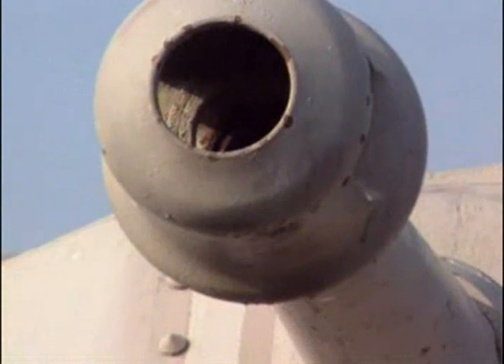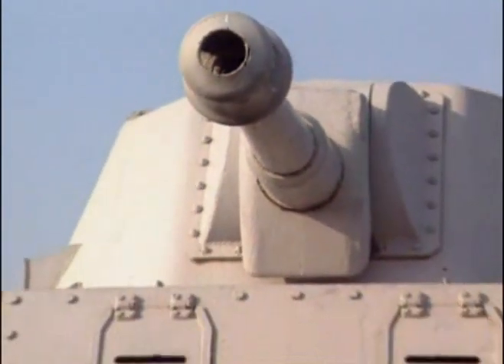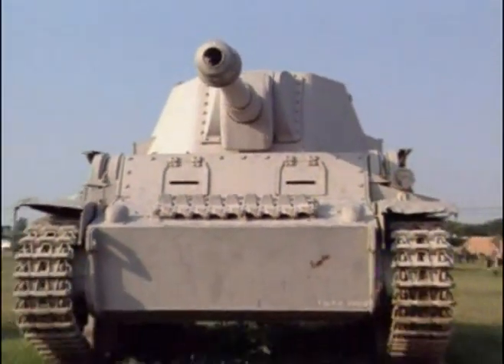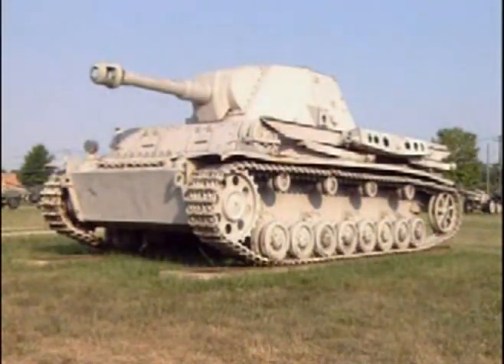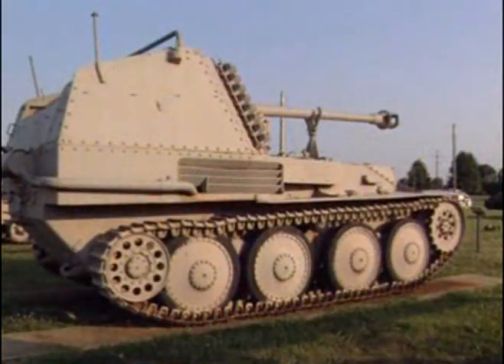Among the well-known tanks such as the Panther and the Tiger are a few less familiar names: the Hummel, the Wespe, and the Grasshopper. But in their day, when these drab white colour schemes served a real purpose on the snow-covered steppes of Russia, their contribution was every bit as vital as the famous tanks in the spearhead.